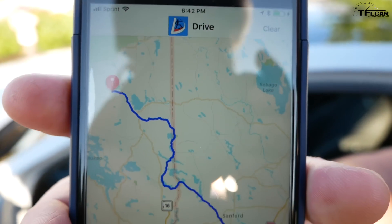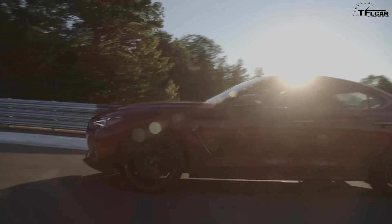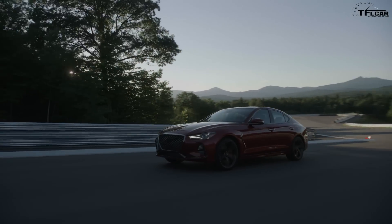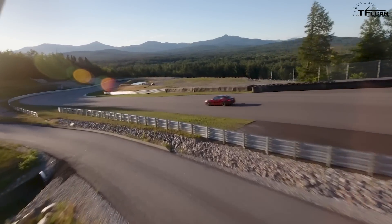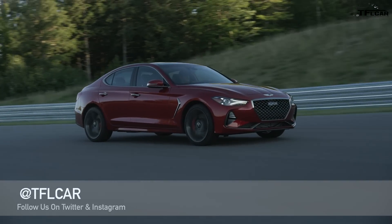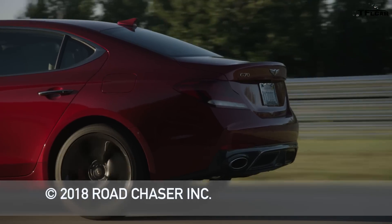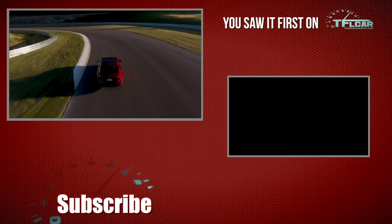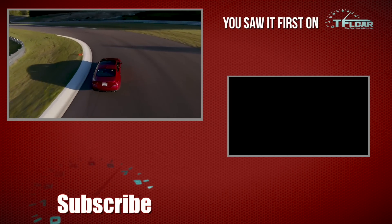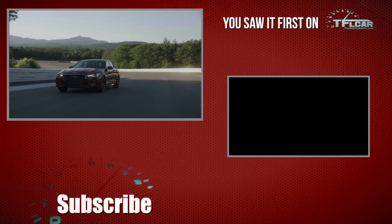Go to your Apple App Store and find Driveline if you want to see the route we took with this G70. Driving impressions are embargoed, but we can at least show you how it drives. For the Fast Lane Car, I'm Michael Curtis. Please be sure to come back to tflcar.com for more news, views, and real-world reviews, and more videos about the Genesis G70. Thanks.